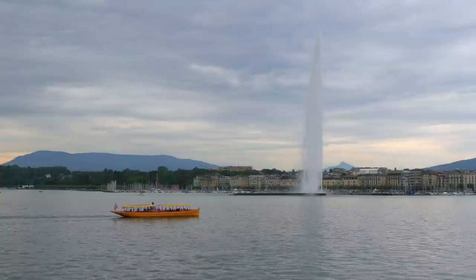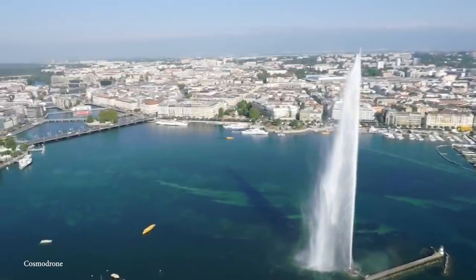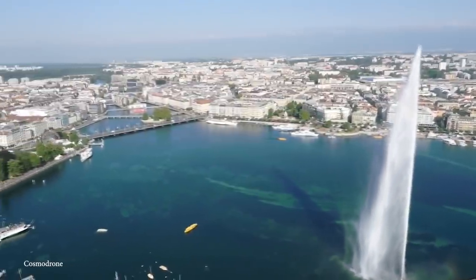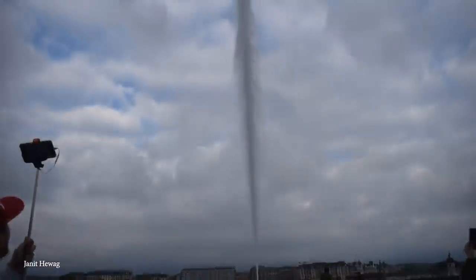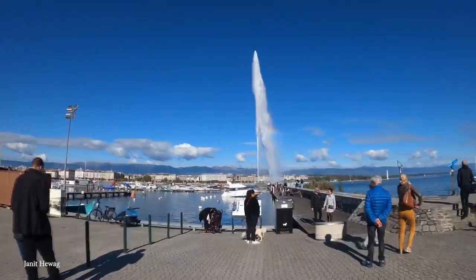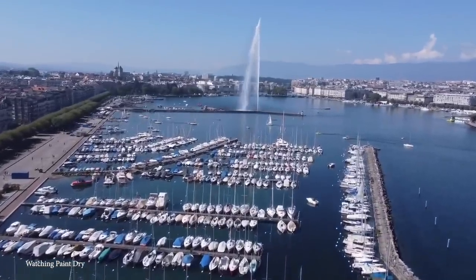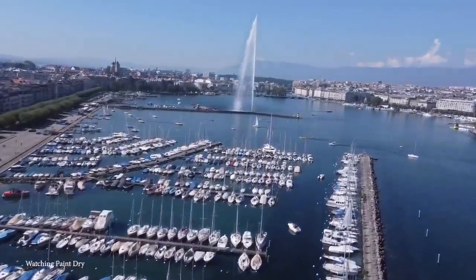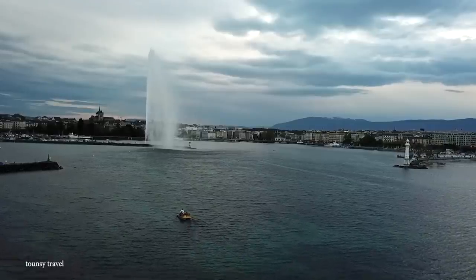But why would anyone want to build a single stream that high? Well, it's actually a funny story, because the Jet d'Eau was built entirely by accident. Back in 1886, a hydraulic power station was built to bring water from the River Rhone to Geneva to be used as part of the city's water supply. But there was an unforeseen pressure buildup, and so the engineers were forced to install a relief valve smack dab in the center of Lake Geneva — and so the Jet d'Eau was born. The valve was essentially moved a bit closer to the shore to give people more of a show, and the volume of water has only increased over time, springing out 132 gallons of H2O every day.